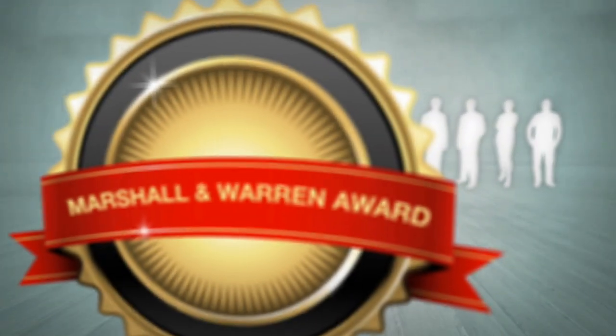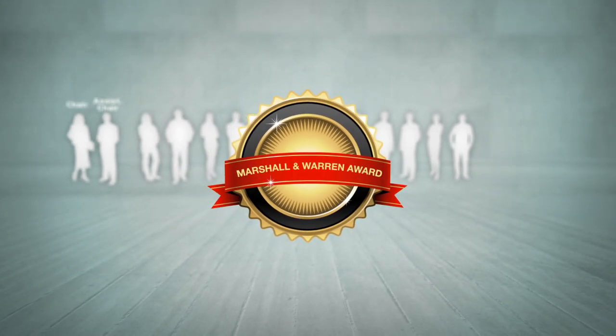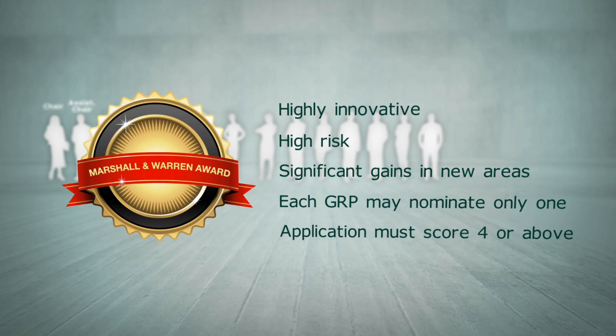NHMRC encourages support of highly innovative ideas. At any stage during the GRP, panels should consider nominations for the Marshall and Warren Award. This award recognises applications that are considered highly innovative, that may be high risk, but which may also offer the prospect of significant gains in new knowledge and or concept development. Each Grant Review Panel can choose to ultimately nominate just one application for this award, but it should be noted that the application must have a category score of 4 or above.